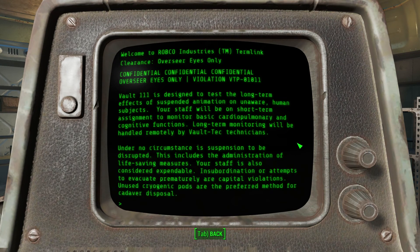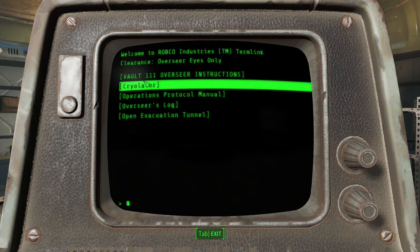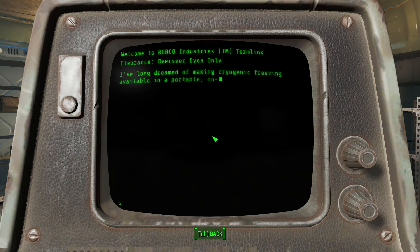Vault 111 is designed to test the long-term effects of suspended animation on unaware human subjects. Your staff will be on short-term assignment to monitor basic cardiopulmonary and cognitive functions. Long-term monitoring will be handled remotely by Vault-Tec technicians. Under no circumstances is suspension to be disrupted - this includes administration of life-saving measures. Your staff is also considered expendable. Insubordination or attempts to evacuate prematurely are capital violations. Unused cryogenic pods are the preferred method for cadaver disposal.